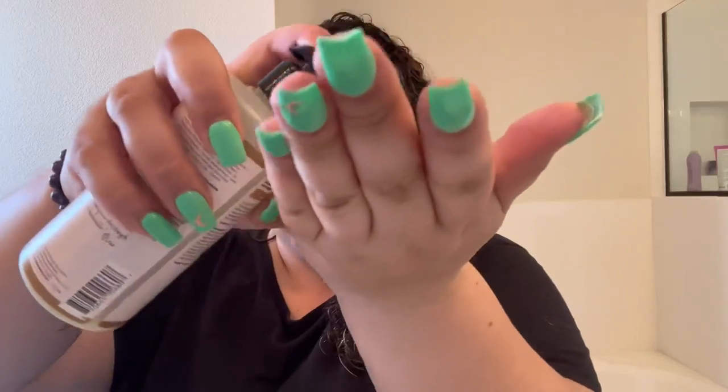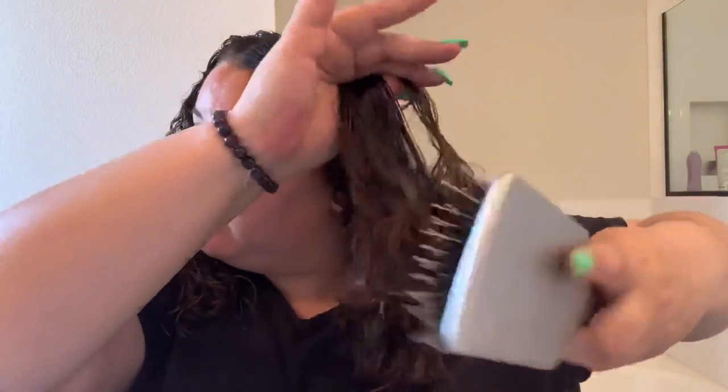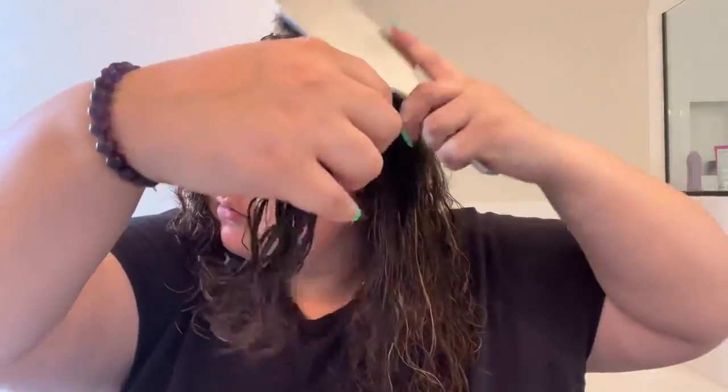Carol's Daughter Black Vanilla Leave-In Conditioner Spray, then Carol's Daughter Goddess Strength Leave-In Cream — put that all over. Then I brush with my Cantu brush, which is half bristled and half not, so it's really good for curly hair. Got our product brushed into the hair. Doing the braid, doing very low.